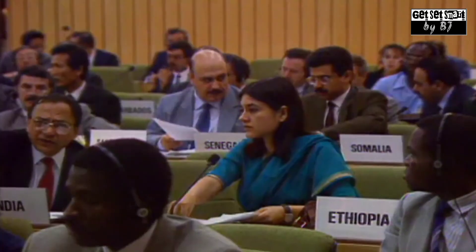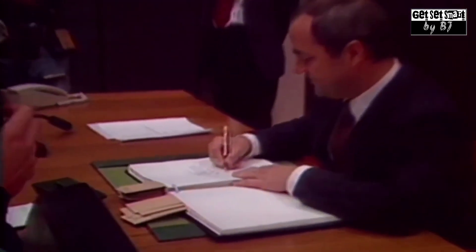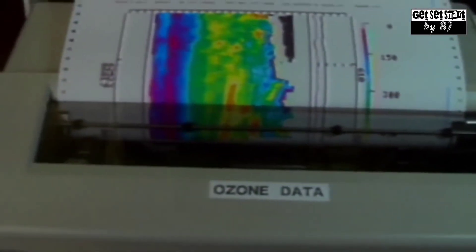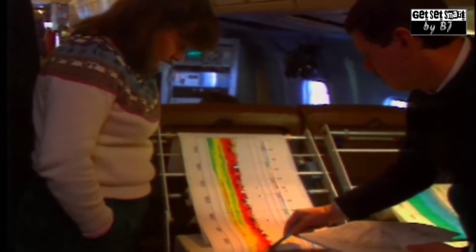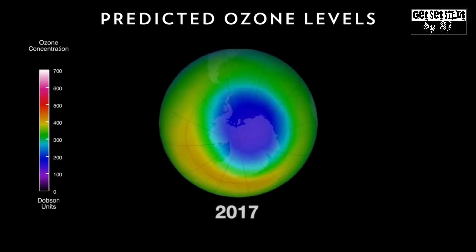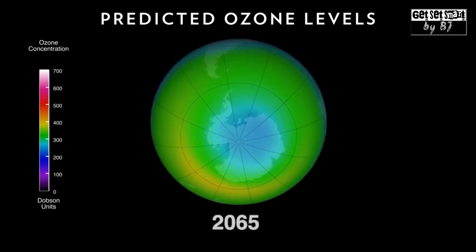In 1989, the Montreal Protocol banned the production of ozone-depleting substances. Since then, the amount of chlorine and other ozone-depleting elements in the atmosphere has fallen. Scientists estimate that chlorine levels will return to their natural state in about 50 years. By then, the Antarctic ozone hole will shrink to smaller than 8 million square miles.